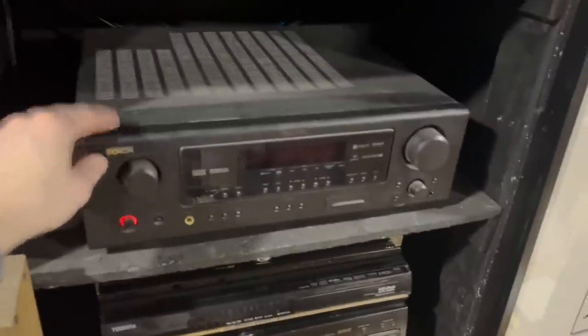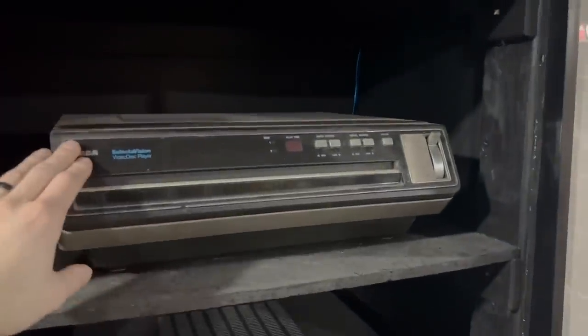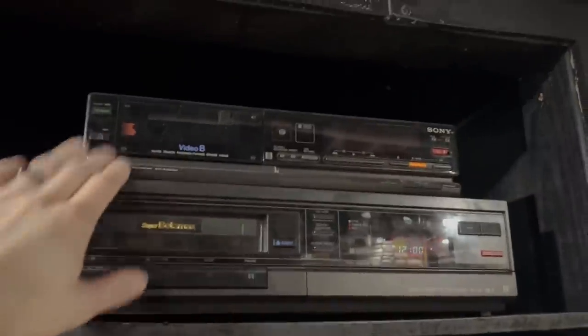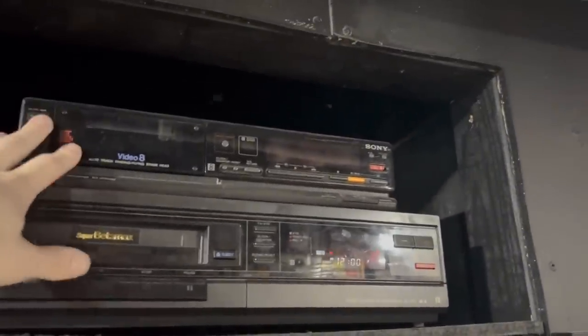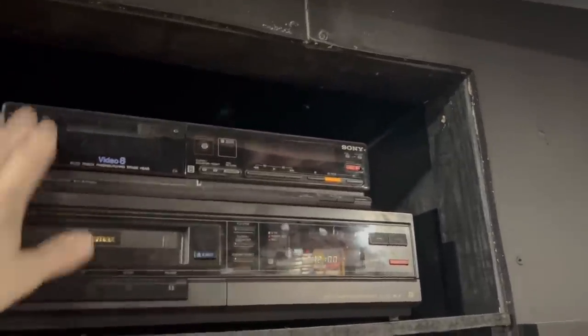There's a 7.1 surround sound, a CED player, a beta player, and this is a Video 8 player. Unfortunately this one doesn't actually work, but I thought it was so cool that they actually made a Video 8 player — it's more of a display piece.